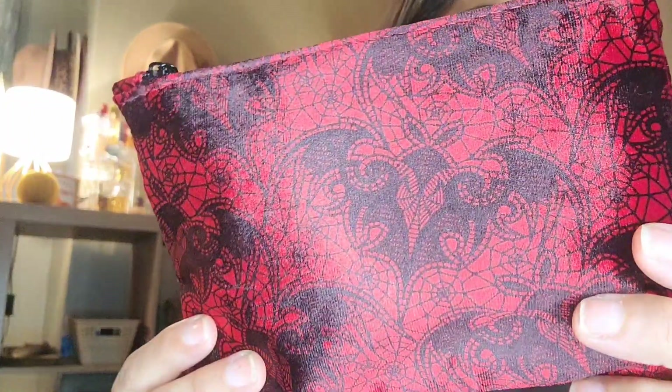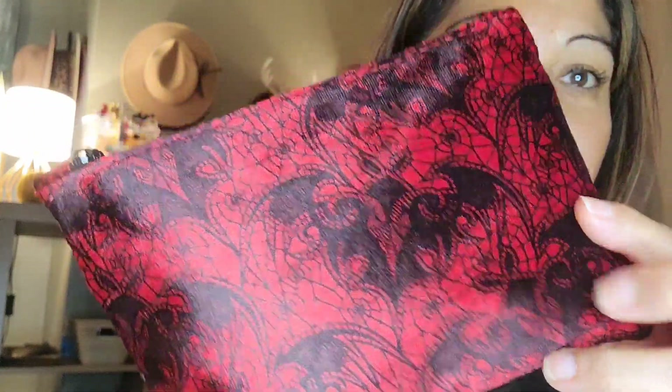So without further ado, let's go ahead and open up my Ipsy Glam Bag for the month of October. I was right — they did go with a Halloween theme for the month of October, with this pretty black and red velvety, very soft bag. It does have some bats designed around it, very, very cute, and I'm really digging the Halloween vibe.